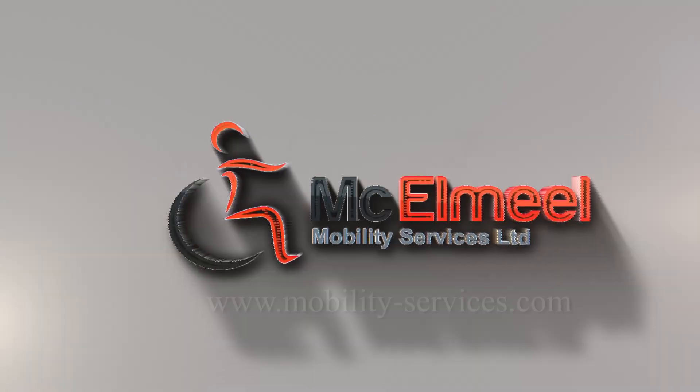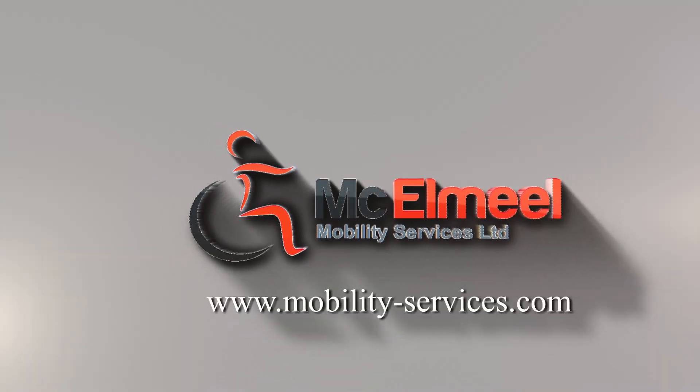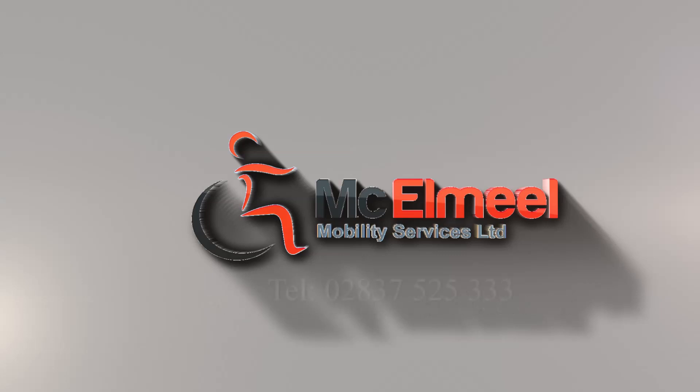If you would like to find out more on any of our wheelchair accessible vehicles or request a UK and Ireland ride-home demonstration, please visit us at www.mobility-services.com or contact us on 02837-525-333.